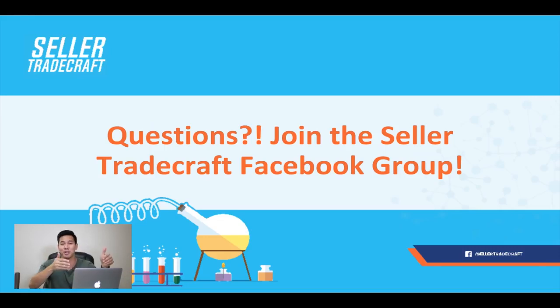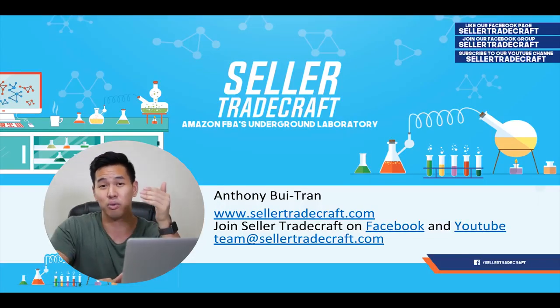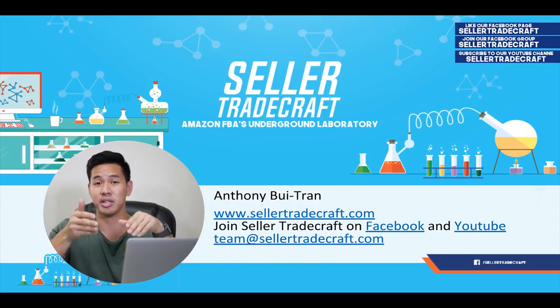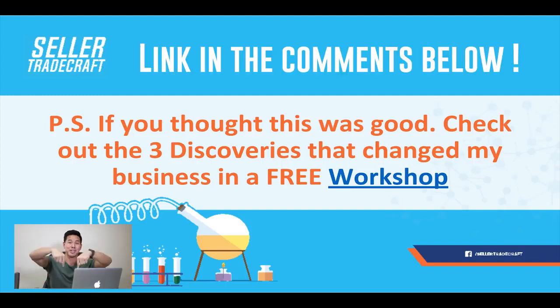If you guys have any questions, please join the Seller Tradecraft Facebook group and leave them in the comments below. Let me know if you end up doing this and how it works for you. This is a gray area, so do this at your own risk — but my job here is to educate you on what your competitors are doing, and it's up to you if you want to take the risk against Amazon's terms of service to do moves like this. If you thought this was good, make sure you check out the workshop we're having for the Private Label MBA, where I'm going to talk about the three discoveries that really changed my entire private label journey.